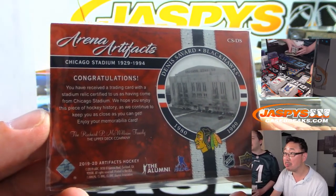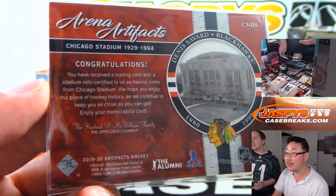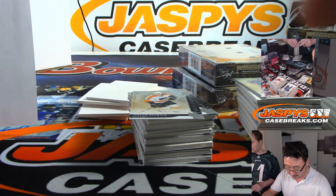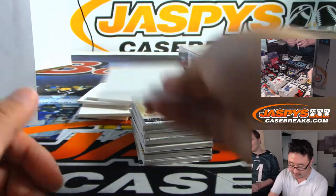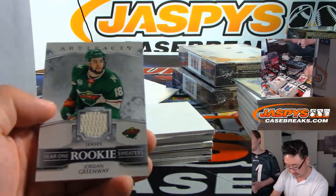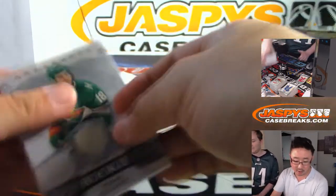It's Denis Savard — it's a piece of the stadium. That's pretty cool, nice one for the Blackhawks — that'll be for Scott V. Drew Dottie to $2.99. Blake Wheeler to $0.99. There's Jordan Greenway — Year One Sweaters, Minnesota Wild with that one, Lou.